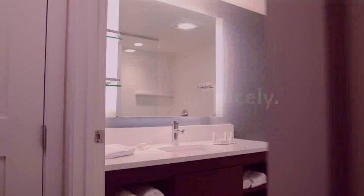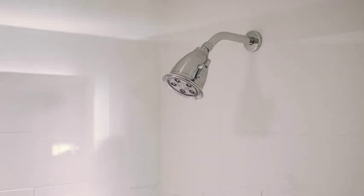Our upgraded baths are both larger and more modern, featuring a contemporary shower design and salon-quality amenities from Paul Mitchell.